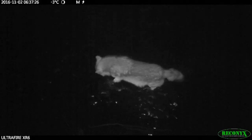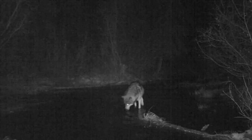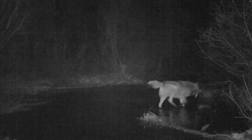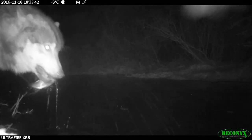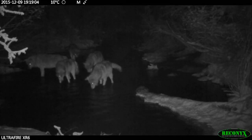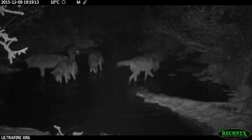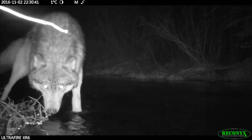Even animals that don't normally fish, like wolves, take advantage of the plentiful food supply. If you can't tell the hierarchy of this wolf pack, just wait till they start fishing. The best spots always seem to go to the alphas.